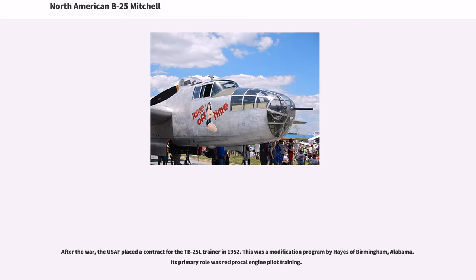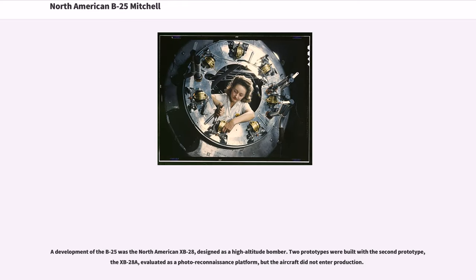After the war, the USAF placed a contract for the TB-25 Leaders Trainer in 1952. This was a modification program by Hayes of Birmingham, Alabama, and its primary role was reciprocal engine pilot training. A development of the B-25 was the North American XB-28, designed as a high-altitude bomber. Two prototypes were built, with the second prototype, the XB-28A, evaluated as a photo reconnaissance platform, but the aircraft did not enter production.